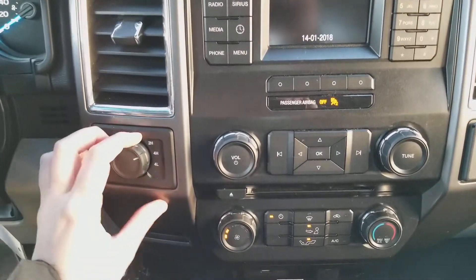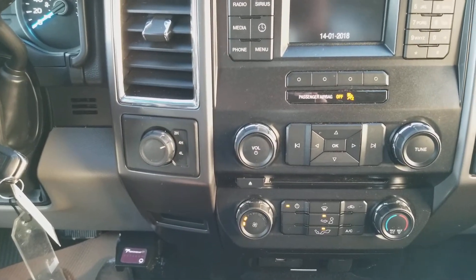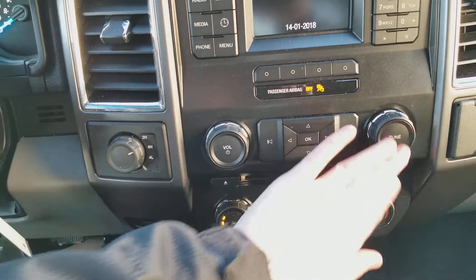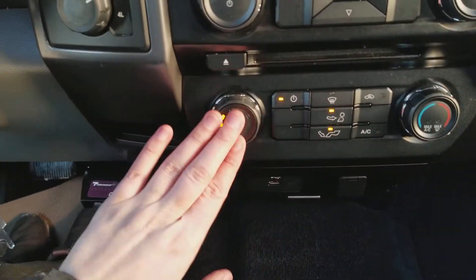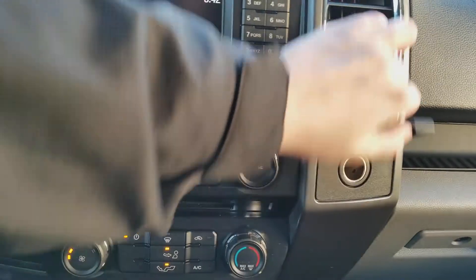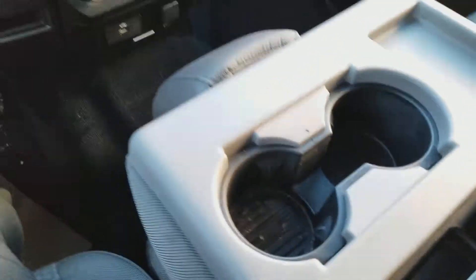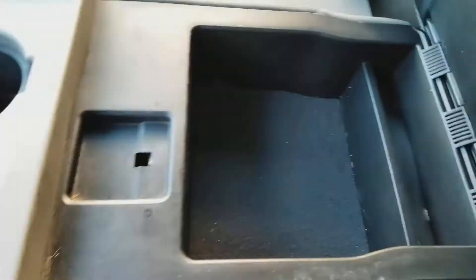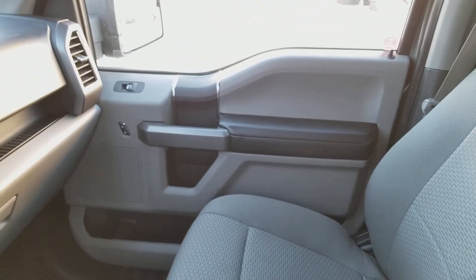Down below on the left-hand side you have your drivetrain selection where you can switch between two-wheel and four-wheel drive. You have your volume and tuning knobs in the middle, then your climate control down below, and off to the right you have a 12 volt outlet. Coming back, we have the two cup holders and the console in the middle, which also flips up into a sixth seat, making this a total of six passengers capable of sitting in this vehicle.